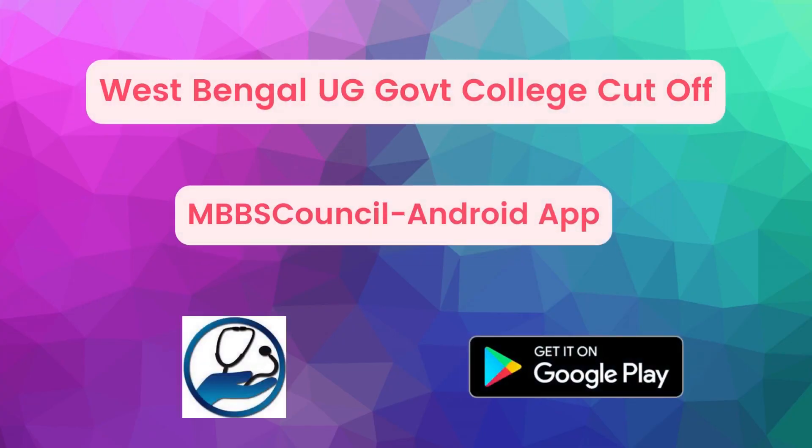Welcome to MBBS Council. In this video, we are going to see last year's UG Cut-off for West Bengal State.